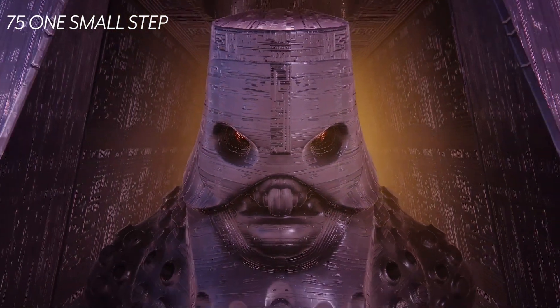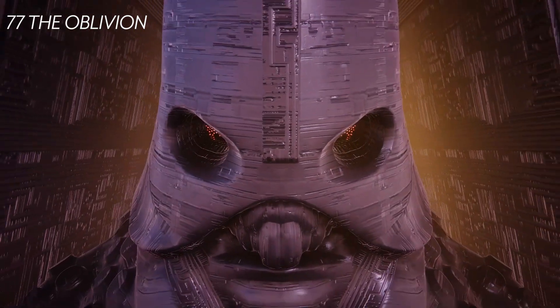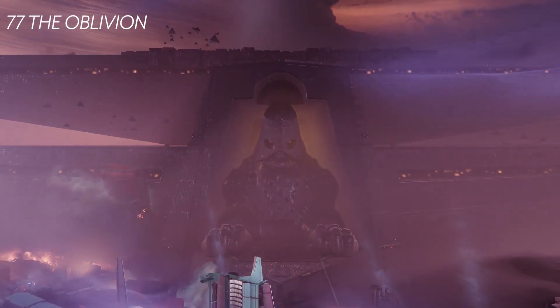At one minute twenty-three seconds we get that final shot of the city. Just look how massive Kallus' ship is. Again he says you can't escape oblivion, so this ship does look like the Almighty — maybe this will be the successor called the Oblivion.